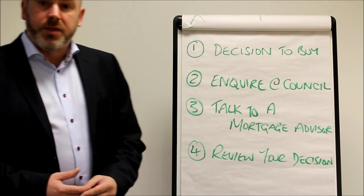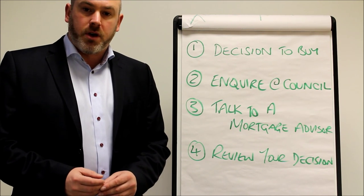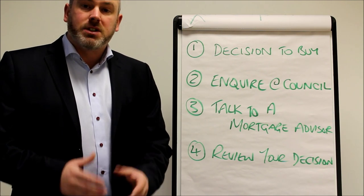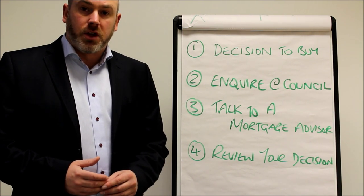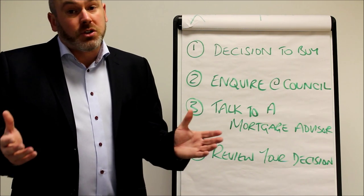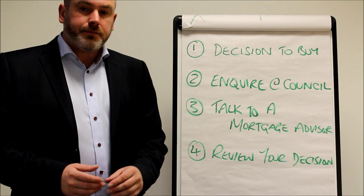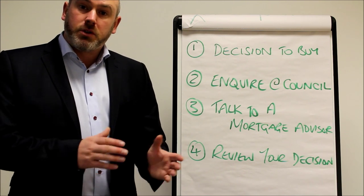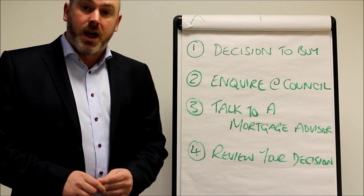The second step is to enquire with the Council. Now this is a little bit chicken and egg — some people might suggest you talk to a mortgage broker first, but the reason we suggest you talk to the Council is you need to substantiate how much discount you're going to get. The discounts have recently increased in many councils across the country and you might be eligible for more than you consider. The discount that you get is based on the person who's been in the home the longest, so if there are two people on a council tenancy, the person who's been there the longest is the one that's earned the discount for both applicants.